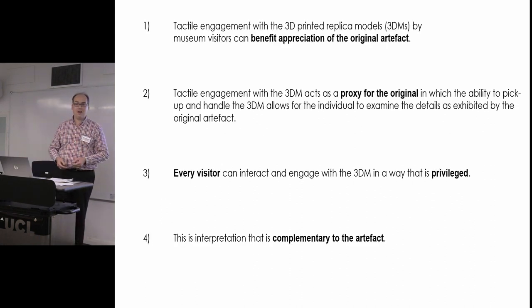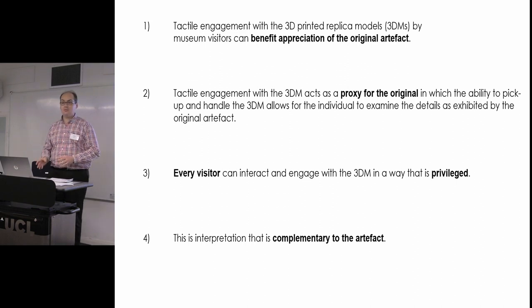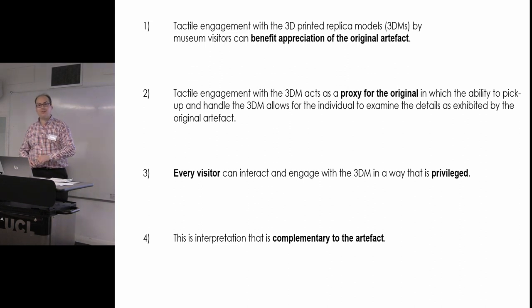The use of 3D models benefits the appreciation of the original artifact — not just the model itself. Visitors and participants are willing to project that onto the artifact itself, and they become interested in the actual artifact. Through my data collection I found they are willing to seek out the original for confirmation, then come back and offer a critique, which I'll tell you about in a case later on.